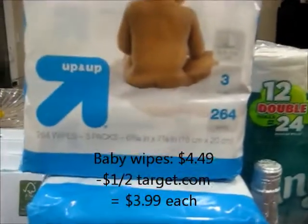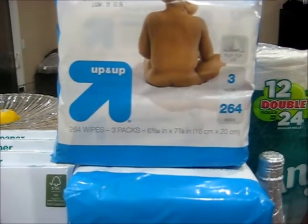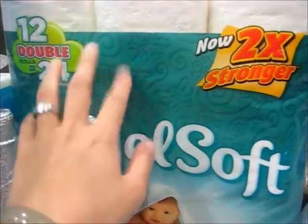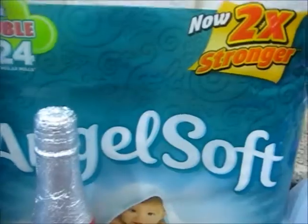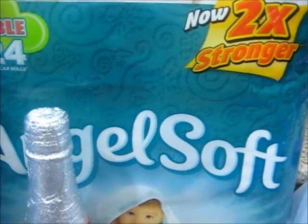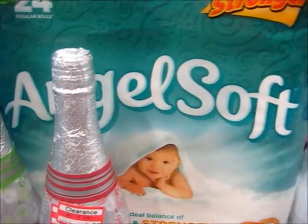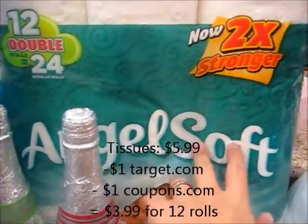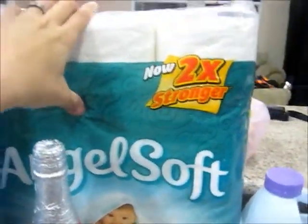Next I got four wipes. These were on sale for $4.49, and we do have a dollar off of two Target coupons, making them $3.99. I also got the Angel Soft tissues — these are 12 double rolls — on sale for $5.99. We do have coupons from Coupons.com as well as Target.com: a dollar off of one from Coupons.com and a dollar off of one from Target.com, which you can stack, making these $3.99, which is a pretty decent price for toilet paper.